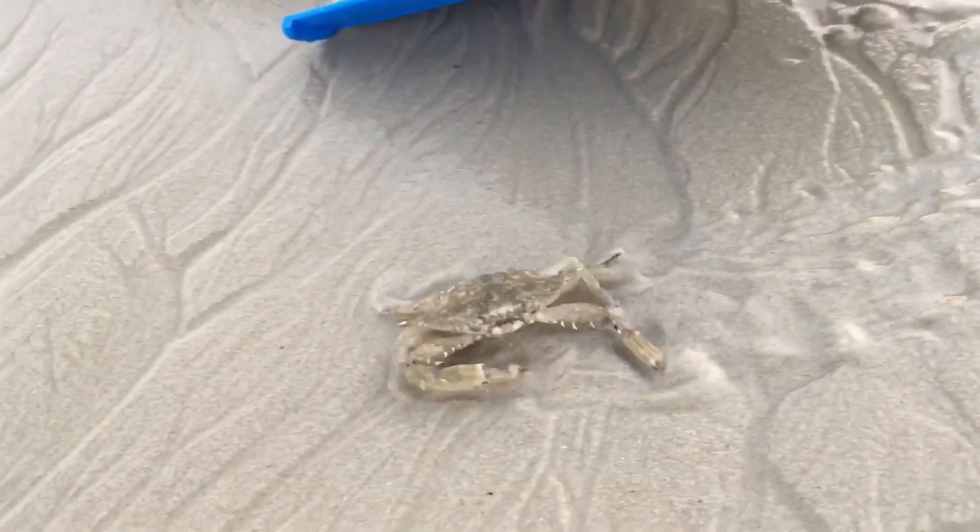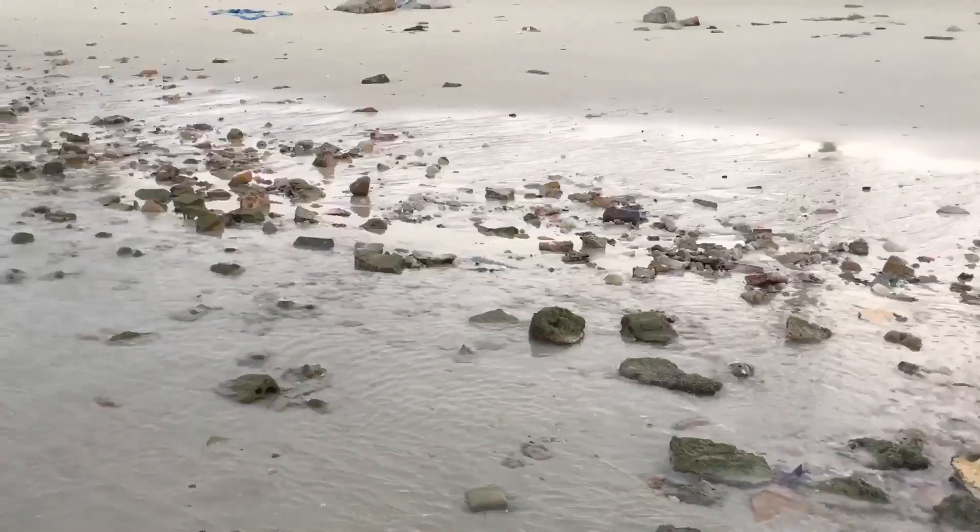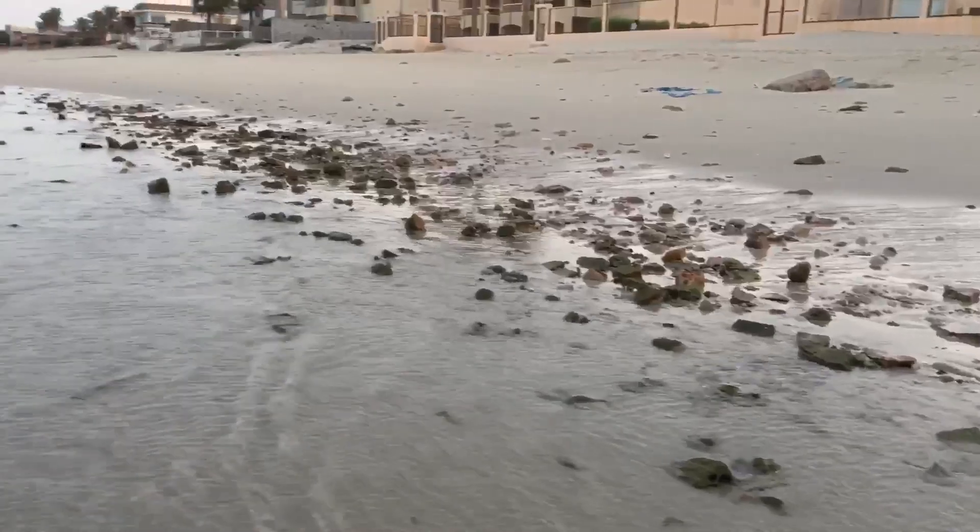There he is — a little crab. Alright, thank you guys for watching, see you next time!